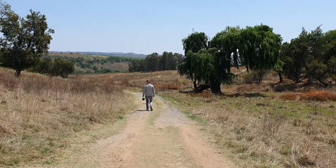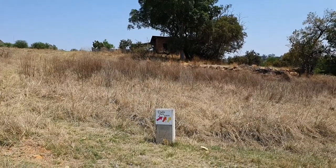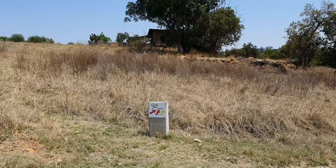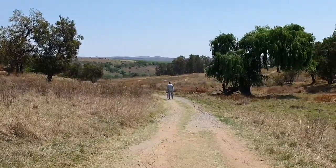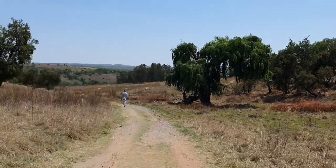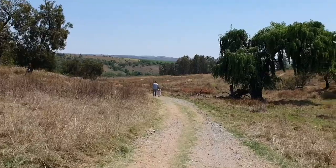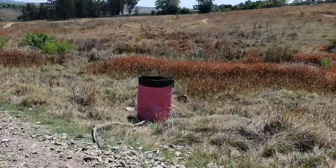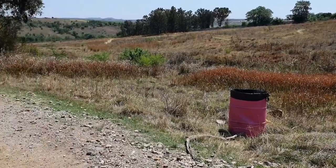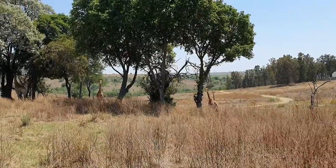We started our walk around 10 a.m. and it's really, really hot. You can see the route we're taking — we have pink, red, and yellow, and we are following the pink route. You can see the pink markers there. It's really a nice place to walk, especially when it's not this hot.